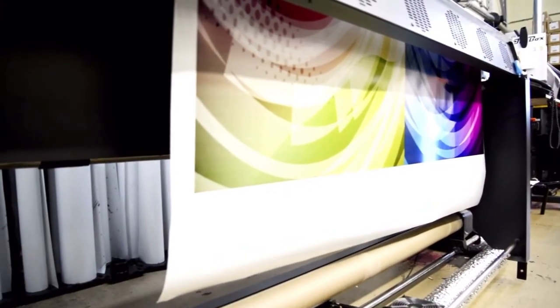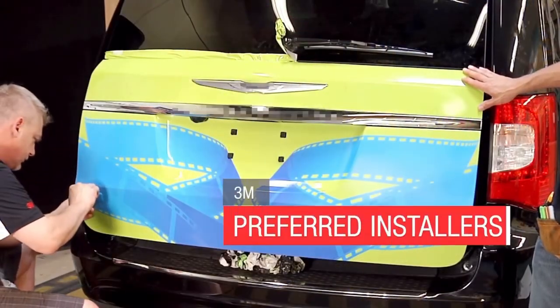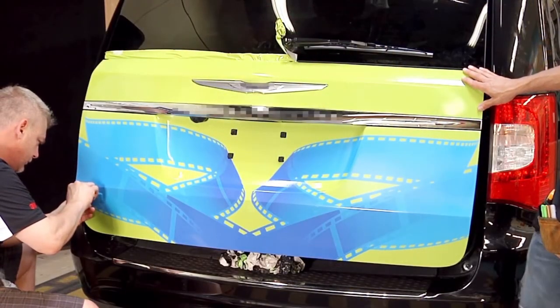It sounds simple, but applying the material is part science and part art. 3M Preferred Installers take week-long training courses to learn how to make wraps look perfect.